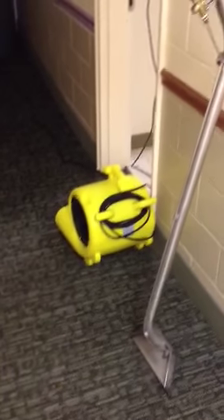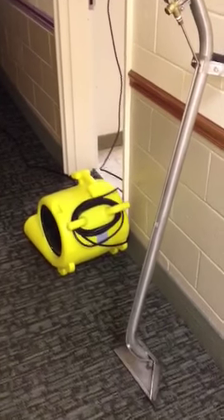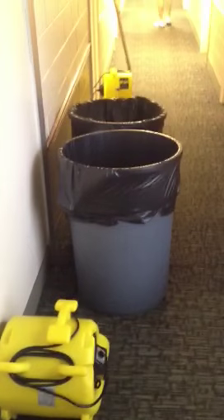This is James with JR Construction out at Luter Hall at Wake Forest University, where there was a flood that came from a roof leak. We just extracted this small area right through here and have two air movers in here — no need for any dehumidifiers. We've done a minor water extraction here in the hallway and will come back tomorrow; everything here should be dry.